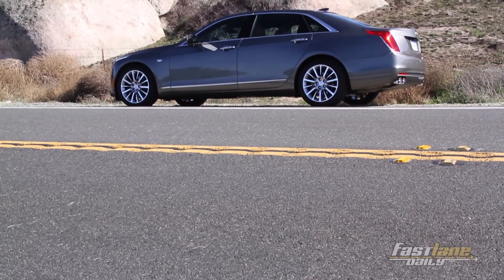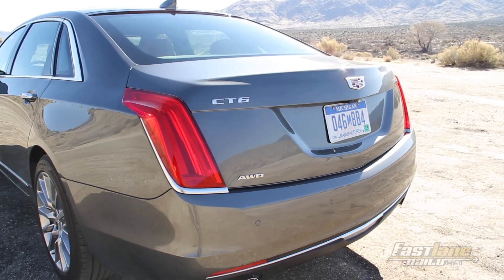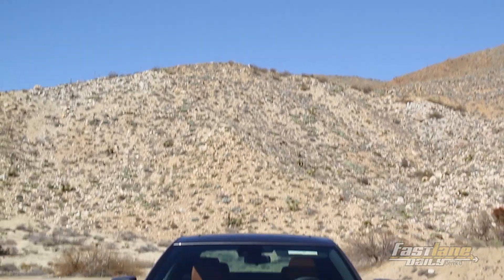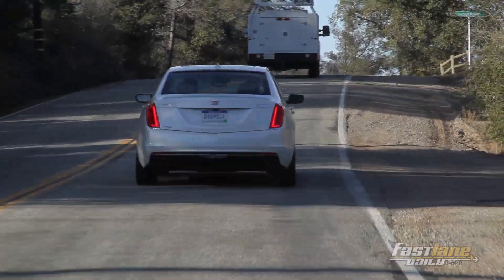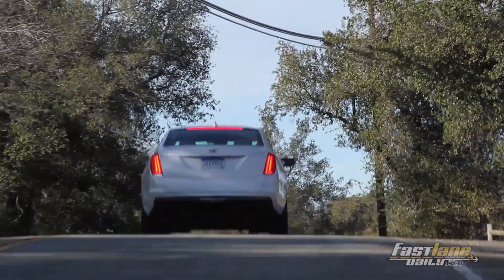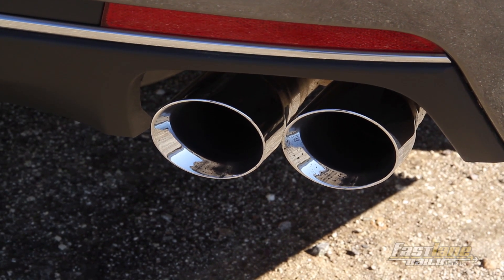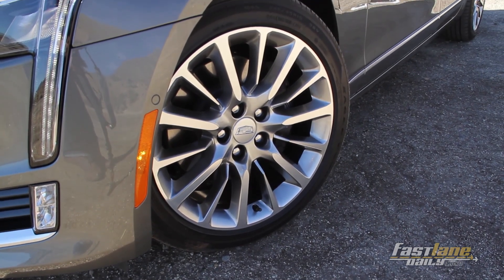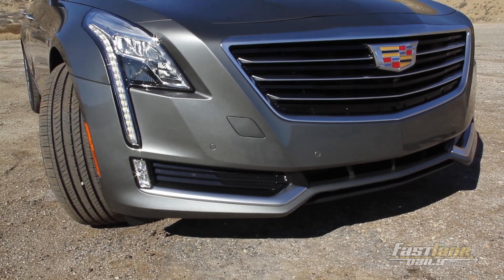The CT6 is a testament to incredibly well thought out and well planned product execution. It gives insight into the aggressive changes going on at Cadillac today. If you were not a fan of Cadillac in the past, it's definitely time to look at what's coming out of their New York headquarters and into showrooms. Yes, Cadillac flew me out to California to drive the car, but there was a purpose to that experience — it's meant to be an executive experience, just like the car is meant to be an executive's car. So make sure you check out the CT6 when it hits showrooms in the coming months. Thanks for watching, I'm Tom Albrecht, and this is Fast Lane Daily.